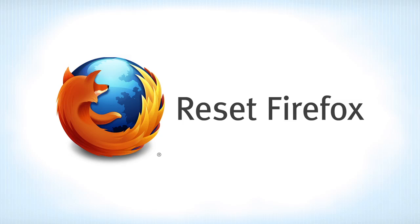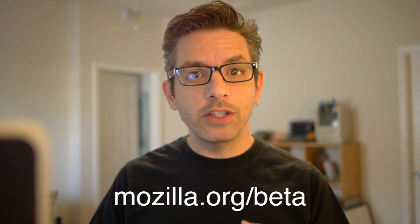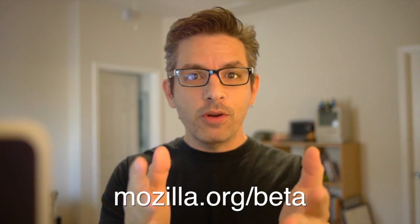Let me show you the coolest new thing in Firefox. This is in Firefox beta, which you can download today. It is the Reset Firefox feature - something that the support team has wanted to see forever.